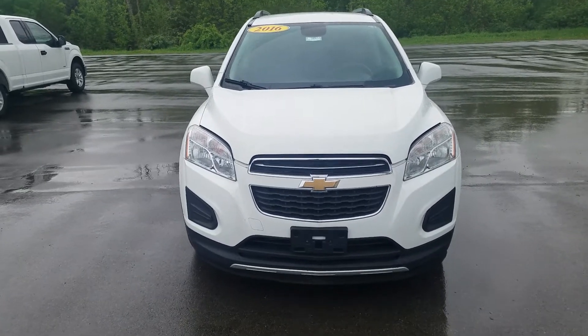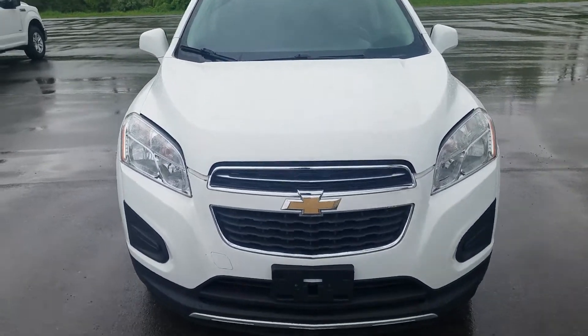Hey, this is Kate from Schaefer Chevrolet. Here's your other video. It's a 2016 Chevy Trax LT.